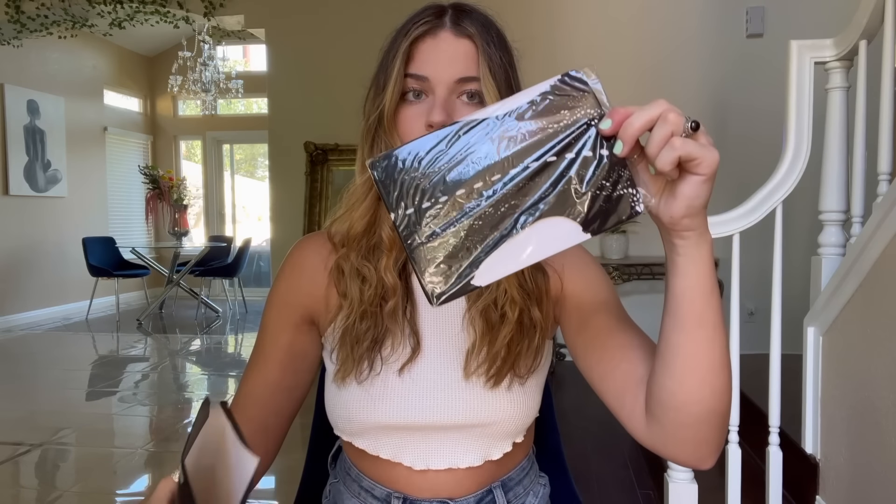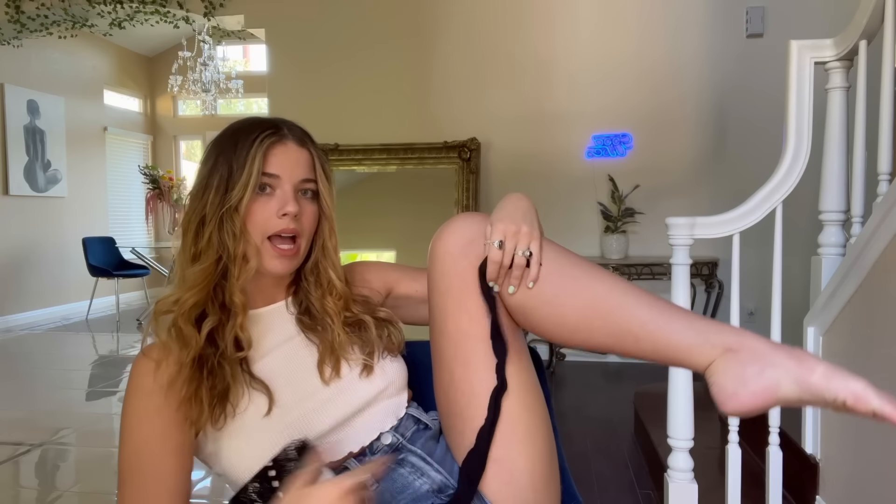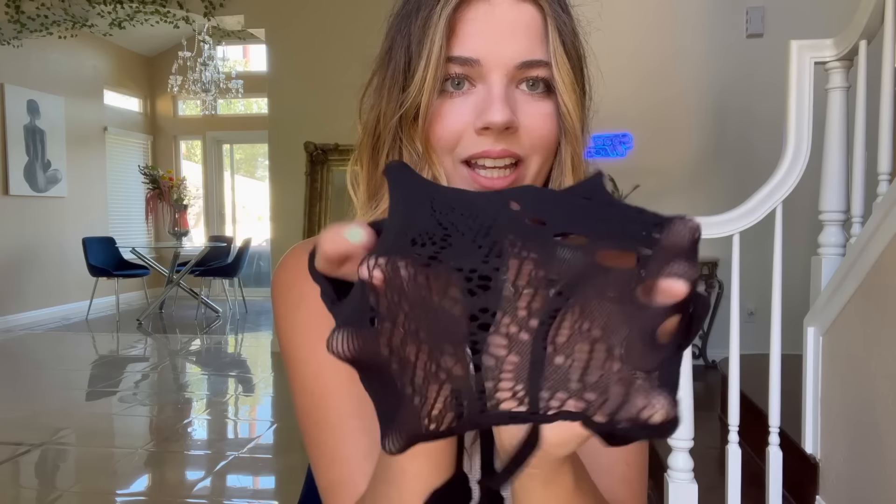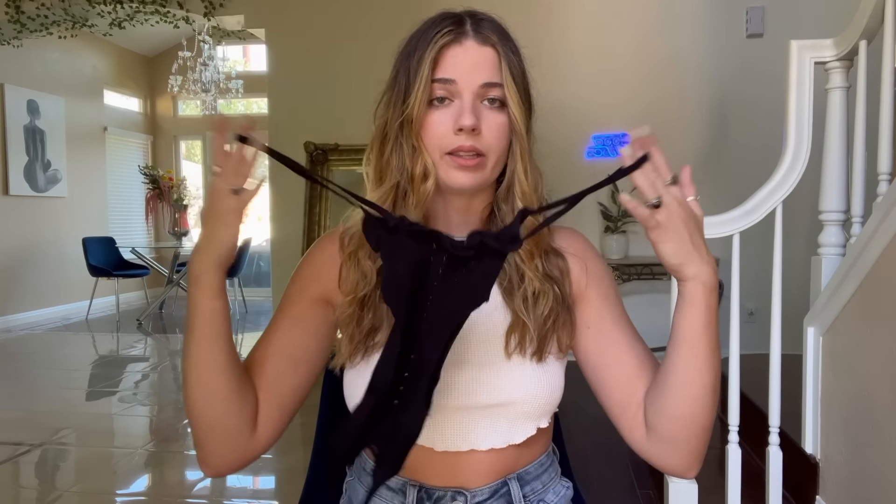I saved the best one for last — it's a bodysuit type of thing. This one is gonna be the best one. It's supposed to fit my thighs — my big old thighs — and it is tiny. When you stretch it a little bit you can see all the little cuts on it and it's gonna look so hot, I guarantee. Now it's time to go try this on. Let's hope and pray that I fit this because it's kind of small. Okay, let's go try it on!